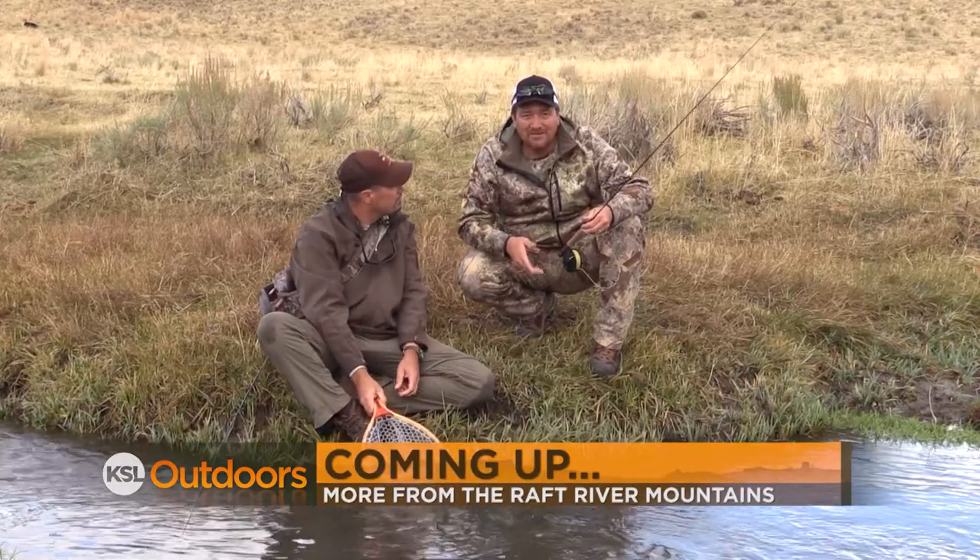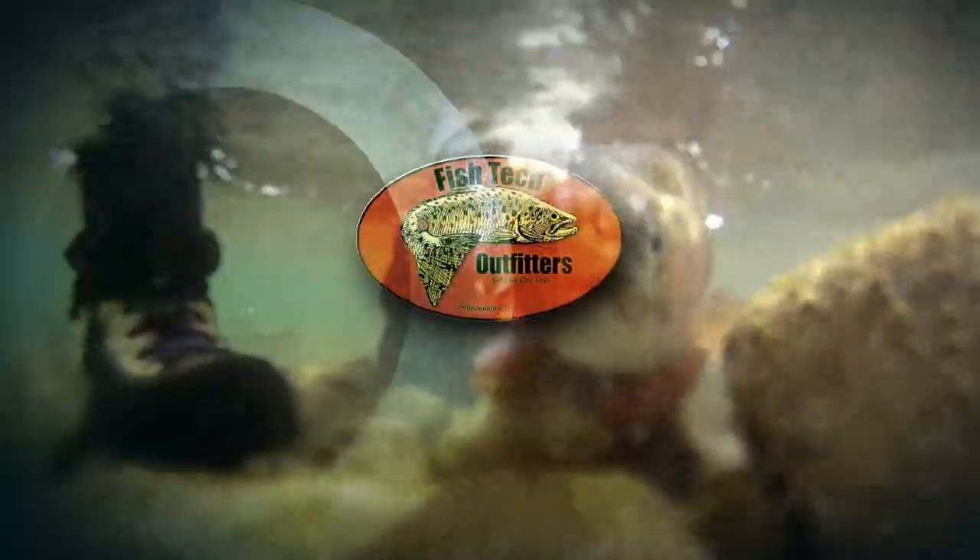We've got a lot more here coming up from Northwestern Utah in a moment. But first, back to the guys at Fishtech for tonight's fishing report.